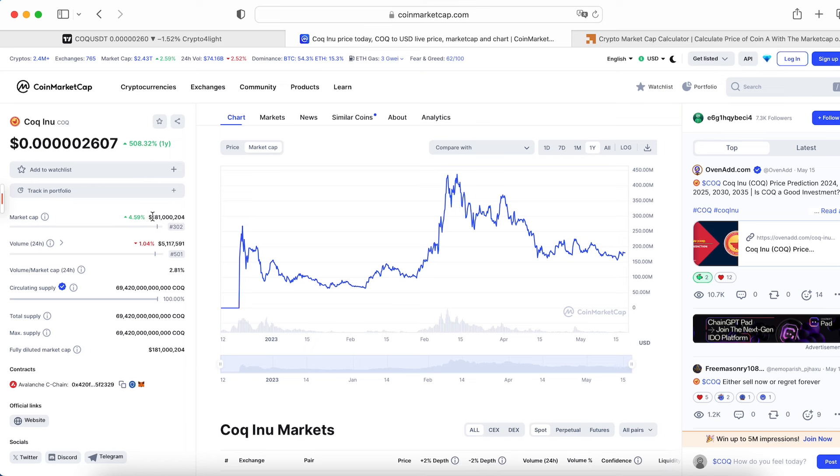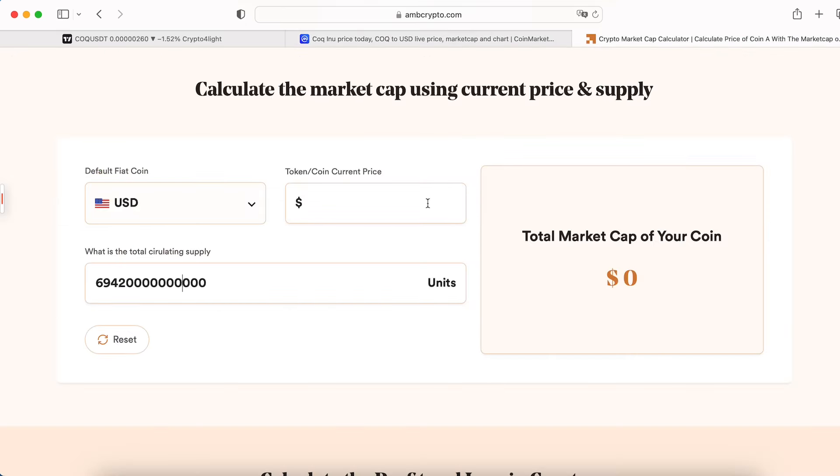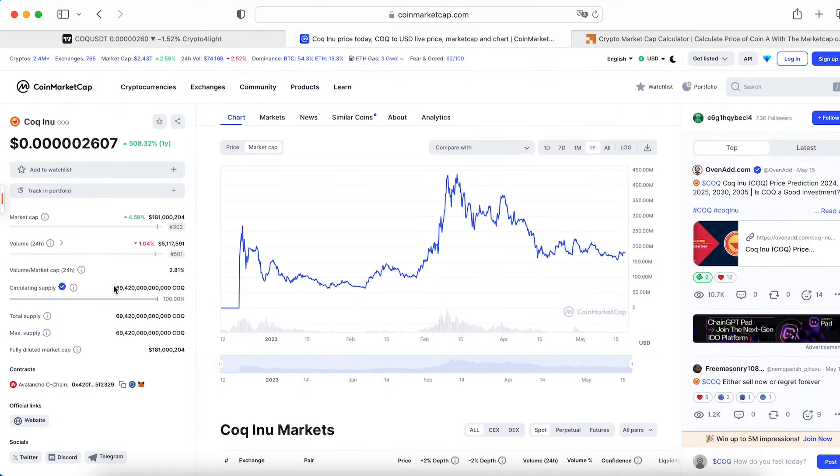It's only 181 million market cap at this current moment, so yes, we've got potential. Let's count the hypothetical price target based on market cap, because all coins are already in circulating supply. The current price has six zeros — it's impossible to hit one dollar, so don't need to wait for that target.